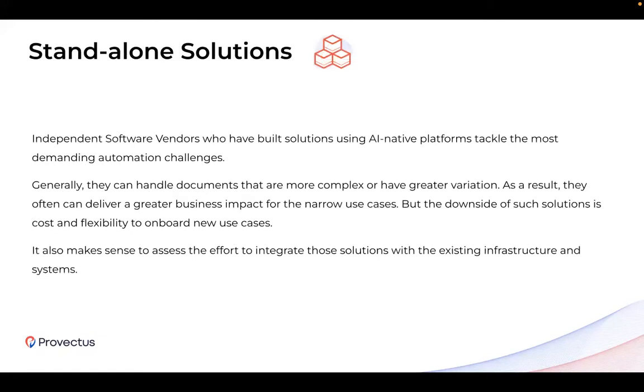Standalone solutions are provided by independent software vendors who have built their solutions using AI-native platforms. They are good for very narrow use cases and can handle documents that are more complex or have greater variation. They are rich in UI capabilities. However, the downside is that users are limited by their functionality and usually cannot go beyond — you cannot handle edge cases, onboard new use cases, or modify the workflow process if it gets complicated or requires custom handling.